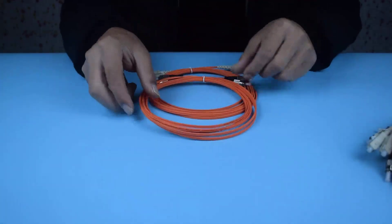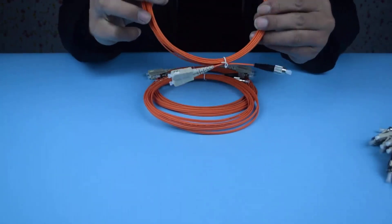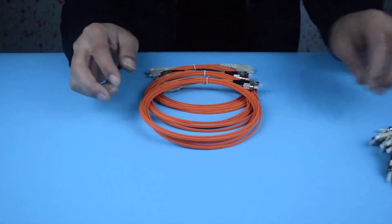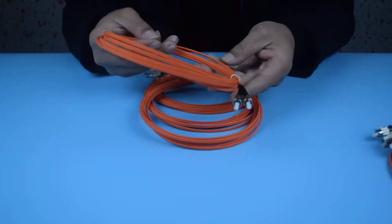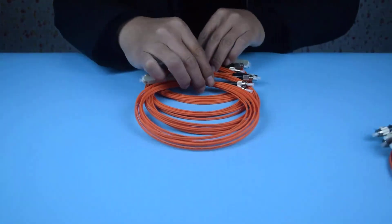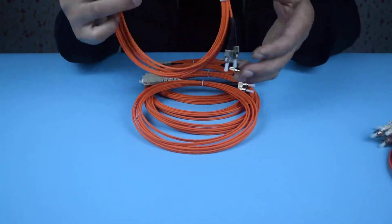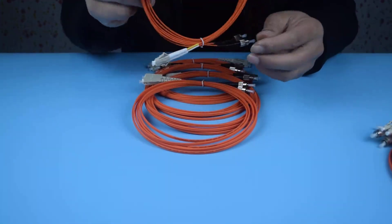FC UPC and FC APC, LC UPC and LC APC, ST UPC. Optical cable models include G652D and G657A1, G657A2 and G657B3.